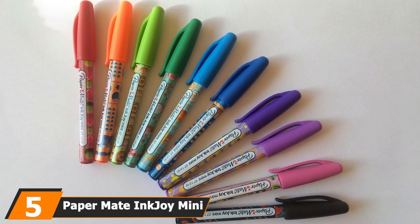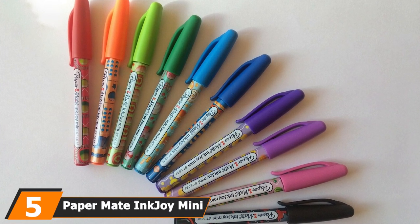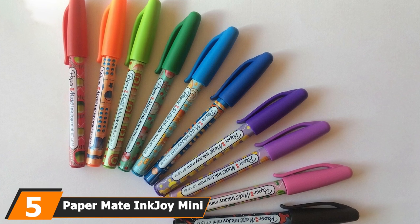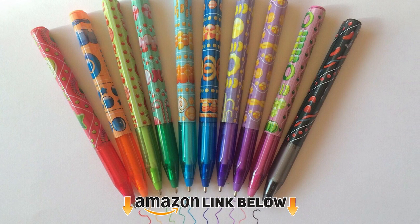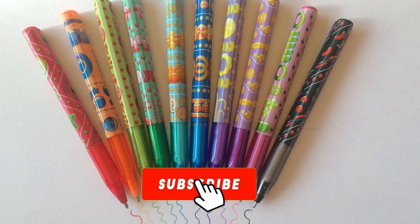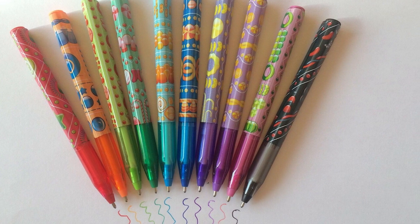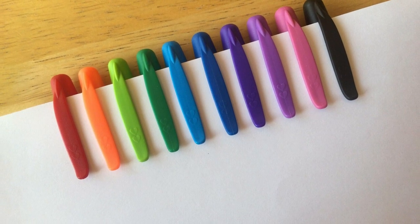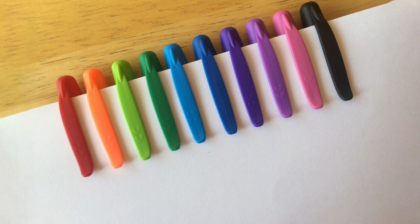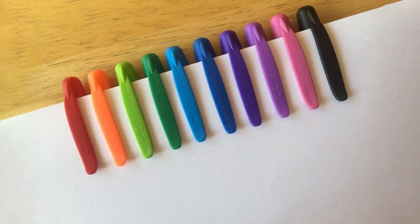The number five position is held by Paper Mate Inkjoy Mini Retractable. If you're looking for a more travel-friendly option, consider Paper Mate's Inkjoy Mini Retractable ballpoint pens. They are slightly smaller than the standard ballpoint pen, making them convenient for carrying in a briefcase, backpack, or even your pocket. The pens also come with a metal clip-on cap so you can easily fasten them to a notebook, binder, or pocket.